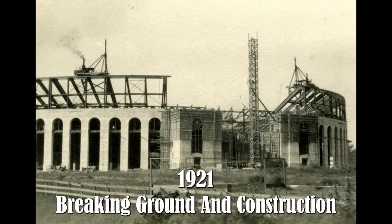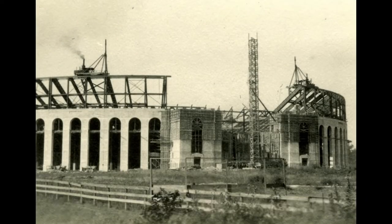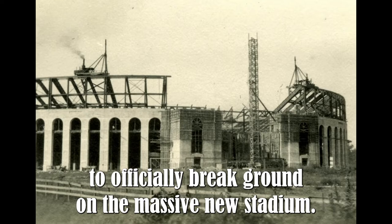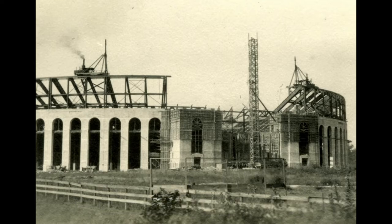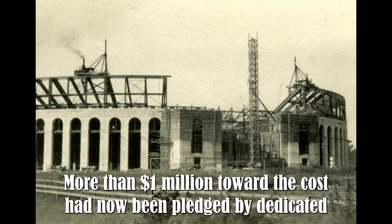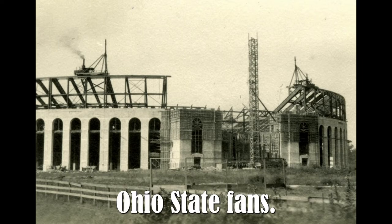1921 — breaking ground and construction. Ohio Governor Harry Davis joined a crowd of over 2,500 to officially break ground on the massive new stadium. There was criticism because of its capacity of over 60,000, but interest was great — more than $1 million toward the cost had now been pledged by dedicated Ohio State fans.